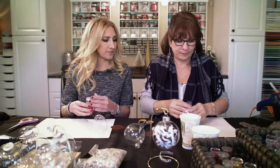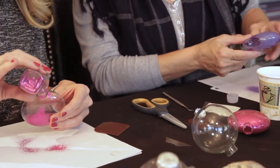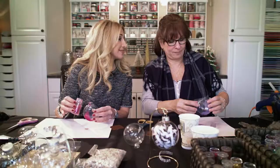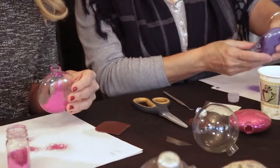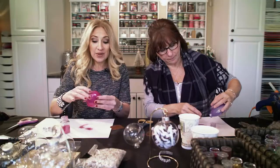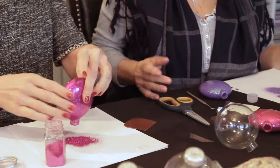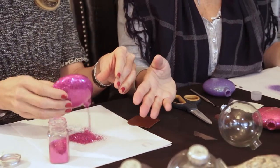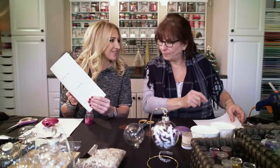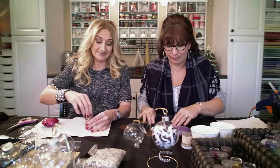Then you're going to take your glitter — you could make a funnel or something, but I just pour it in. A day without glitter is a day wasted. Swish it around until it's all coated, and then your extra is going to come out. You can make so many ornaments with that one bottle of glitter. Do you ever get glitter everywhere? Everywhere. I mean, you walk around, you have glitter on your face, your hair, everywhere. I don't care.